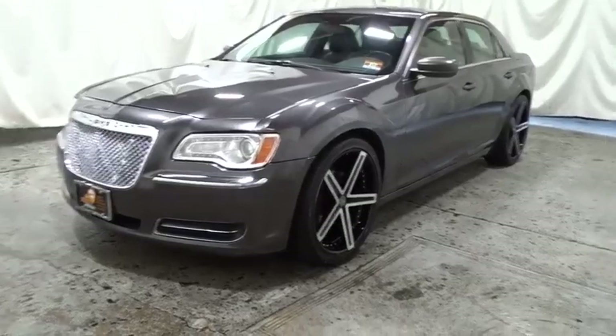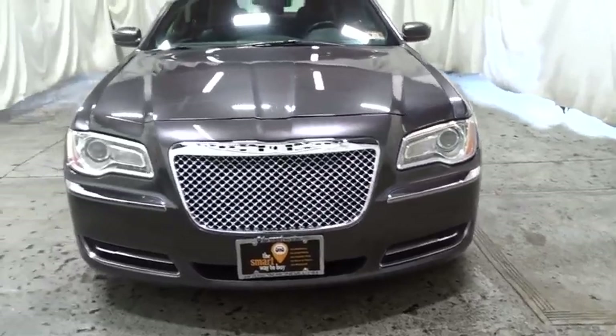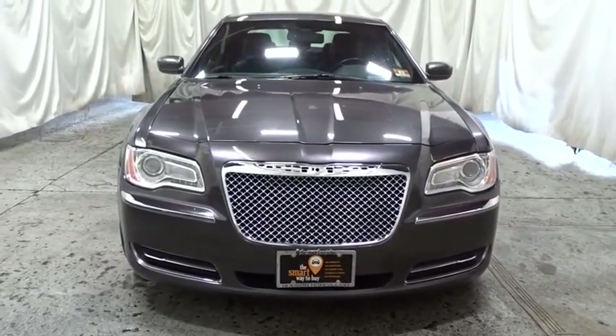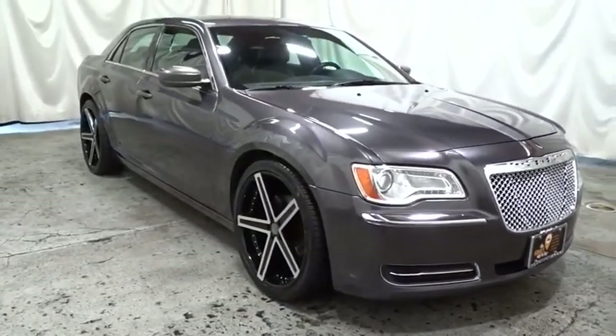Take a ride in the 2013 Chrysler 300. The Chrysler 300 combines sport and luxury in one unique and powerful package. If you're looking for elegance and performance, the 300 delivers.